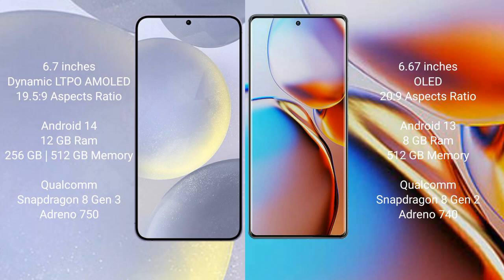Samsung Galaxy S24 Plus comes with 12GB RAM and 256GB or 512GB internal storage, Qualcomm Snapdragon 8 Gen processor, and GPU Adreno 750. Motorola Edge Plus comes with 8GB RAM and 512GB internal storage, Qualcomm Snapdragon 8 Gen processor, and GPU Adreno 740.